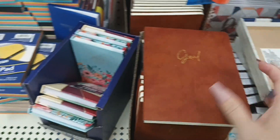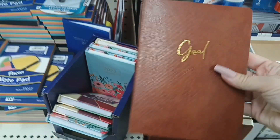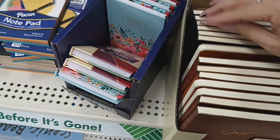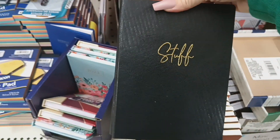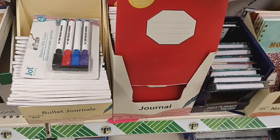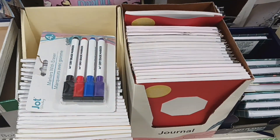These notebooks look new — they're by Jot and don't have lines, so you can use them for drawing or doodling. There's a brown one that says 'Goal' and a black one that says 'Stuff.' They also have another style of notebook with tabbed pages on the sides, which I've never seen before. Both styles are new.